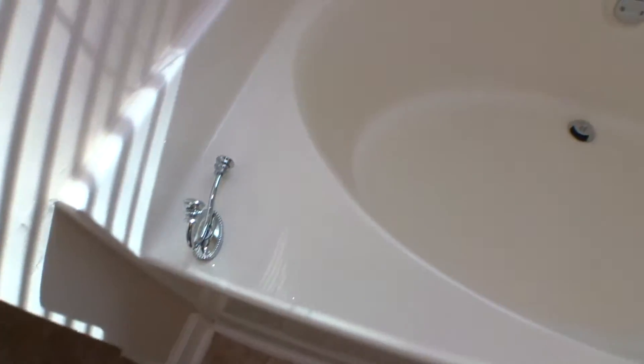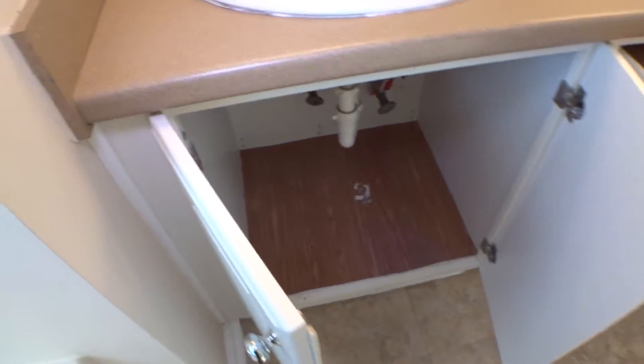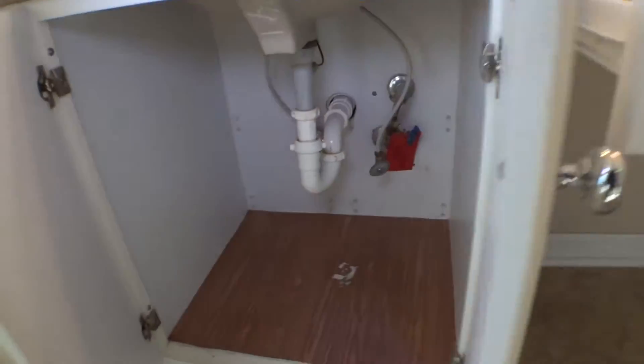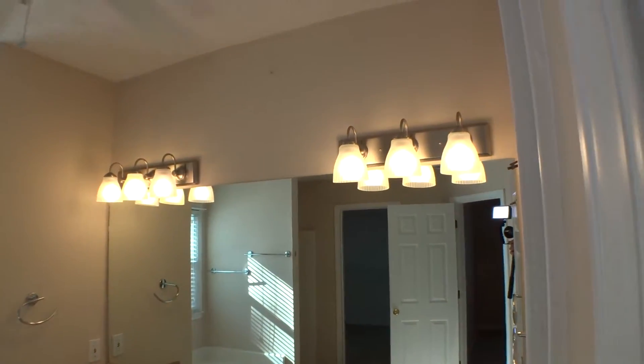Shower, clean. Light is working good, clean walls. We got one hook right here that is broken. Countertop clean. 2-inch blinds on the window, working properly, also in good condition. Spotlight is on. Fan is working properly, but the light bulb of the fan is not working. Sinks clean, countertop in good condition. Under the sink cabinets in good working condition. Clean. Mirror and all six bulbs are working.